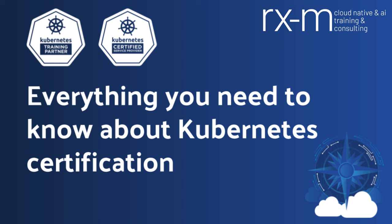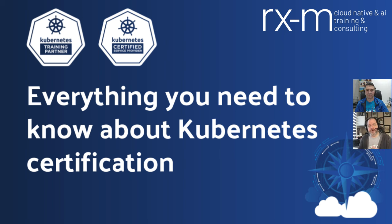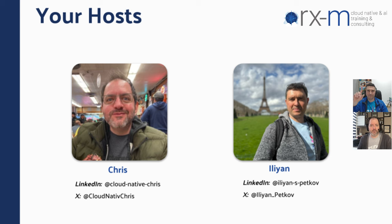Hello everybody and welcome to this CNCF webinar. We're here today to talk about essentially everything you need to know about Kubernetes certification. There are a number of different CNCF certifications that exist in the ecosystem, and we want to give you a lot of details about what they are, what to expect from exams, and then some tips and tricks to get you through the process. My name is Chris Hansen. I'm a Senior Associate Consultant and Cloud Native Engineer with RxM.